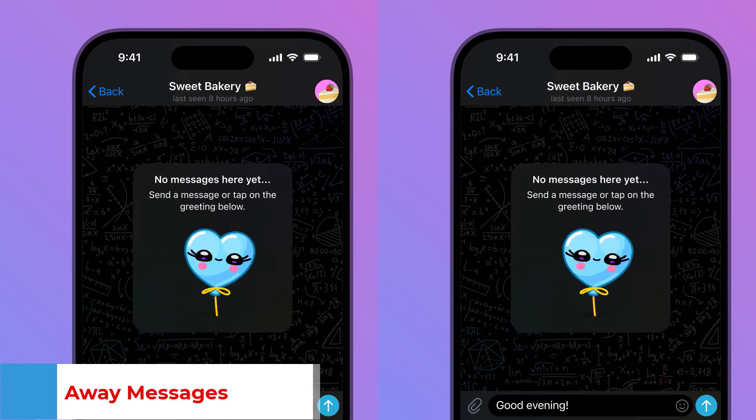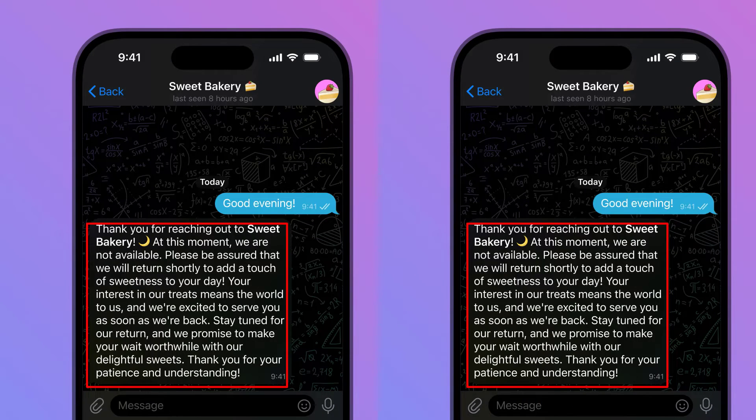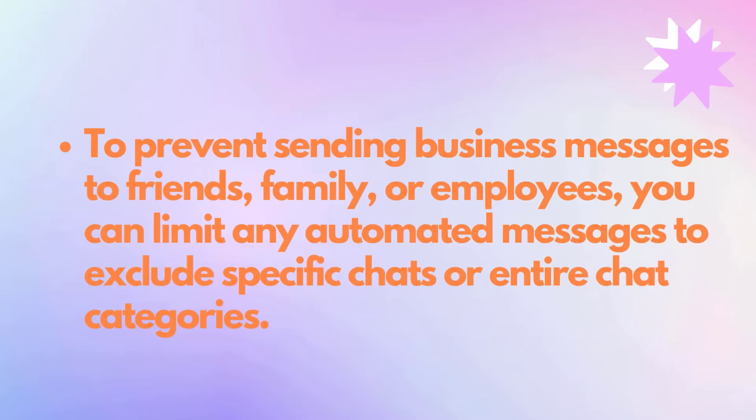Away Messages: You can also set an away message to be sent when your business is closed or while you're on vacation. This way, people will always know when they can expect a response from your business. To prevent sending business messages to friends, family, or employees, you can limit any automated messages to include specific chats or entire chat categories.